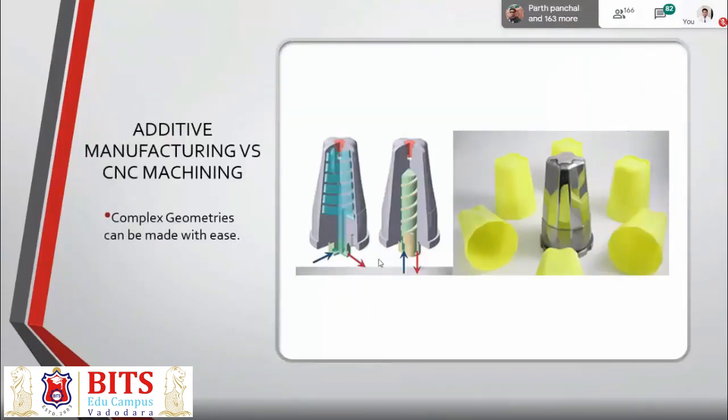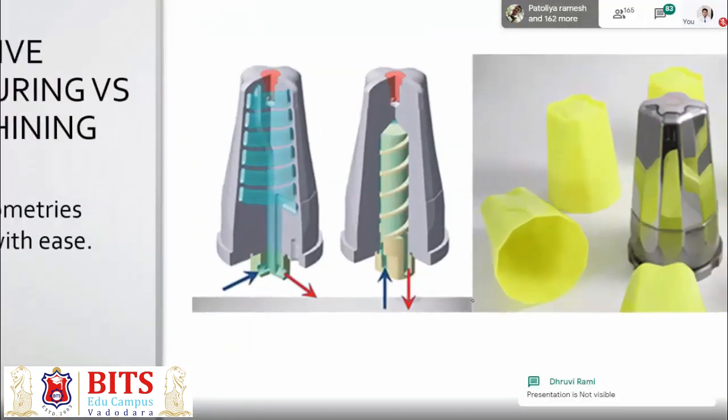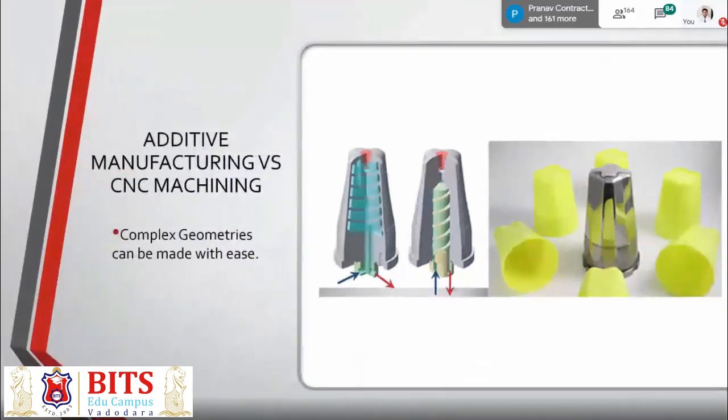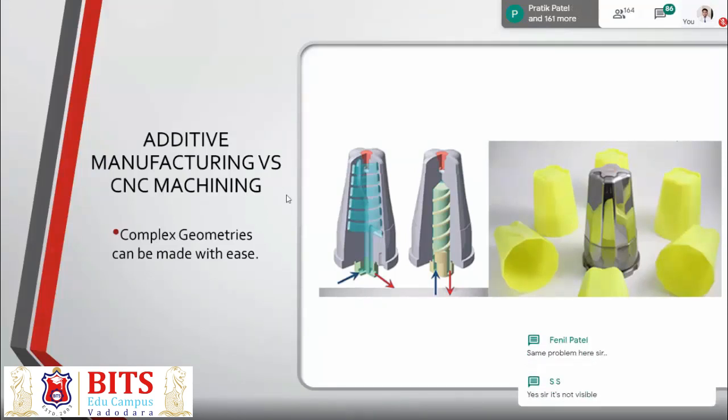Besides complex geometries, you also have complex internal structures. For example, if inside you have conformal cooling channels — on the right-hand side you have a traditional cooling channel, but on the left-hand side you have a conformal cooling channel, which is only possible with additive manufacturing. The whole idea is to make a die using this conformal cooling channel, so the number of components you can injection mold out of this die increases significantly — almost 30% to 40% increase in production.